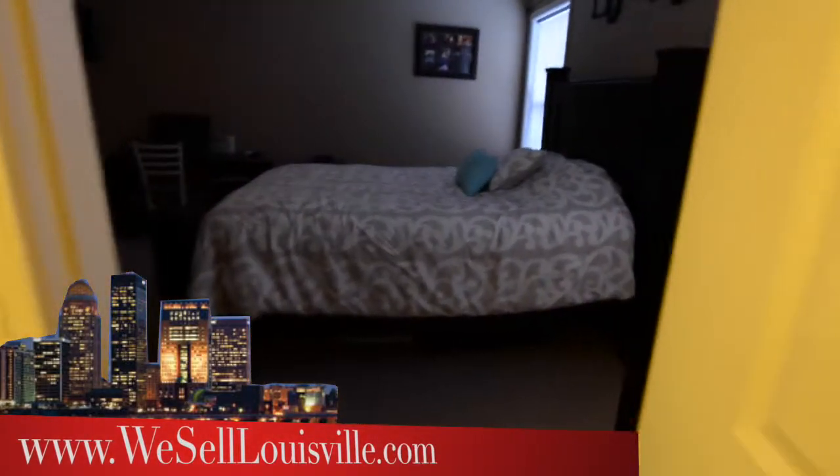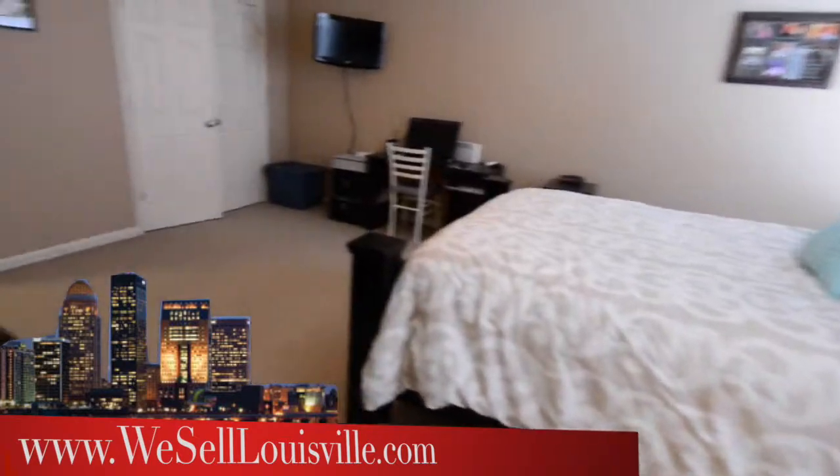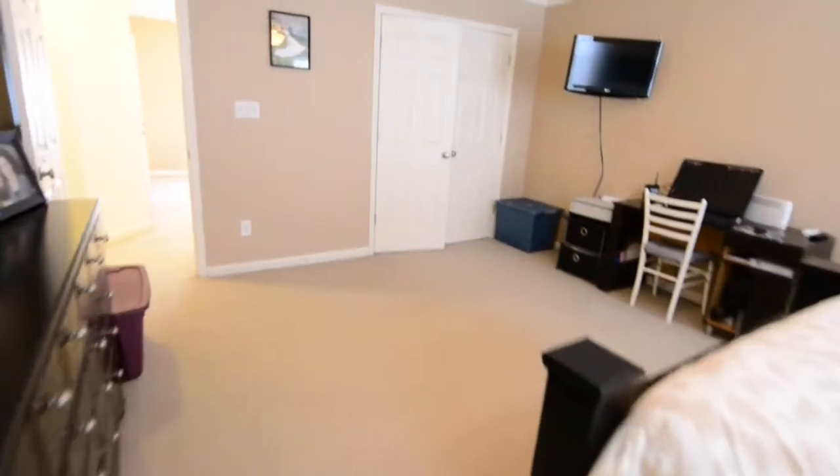As we come out, another look at just how large this master bedroom is. And by the way, in addition to the walk-in closet, there's another closet here in the master bedroom for extra clothes storage.